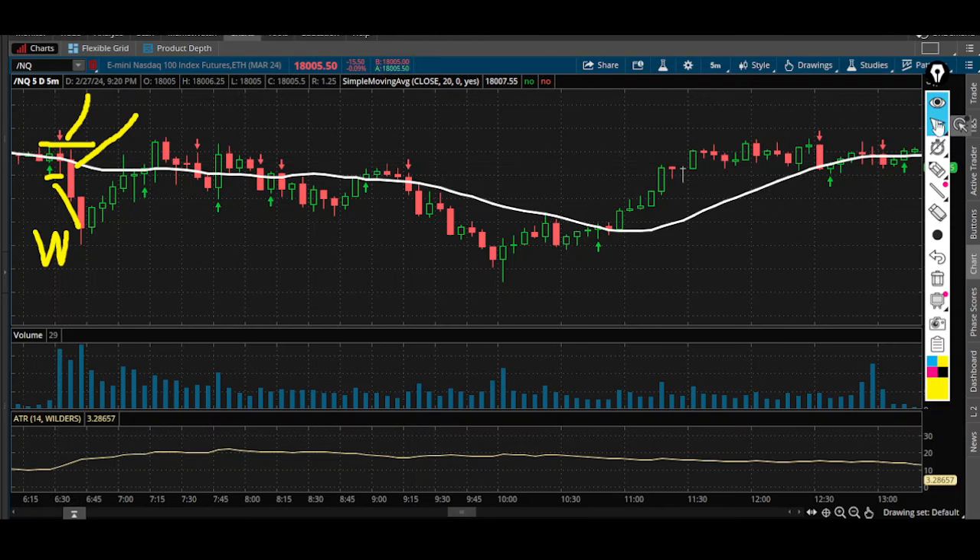What does 1-to-1 mean? It means that if I'm willing to risk 29 and a half points on this potential trade, I need to make sure I adjust my contracts and I'm looking to make 29 points.